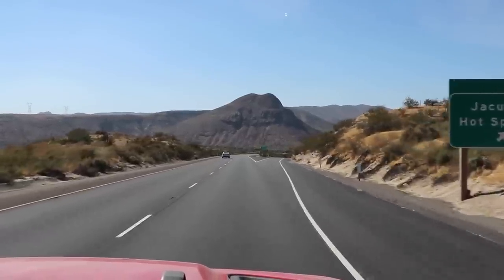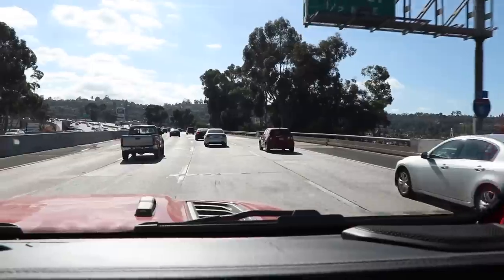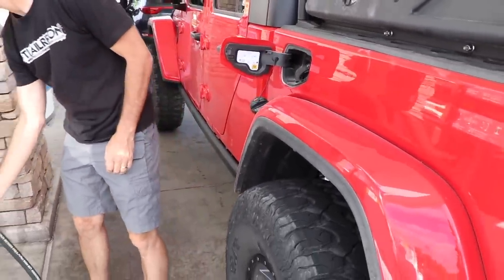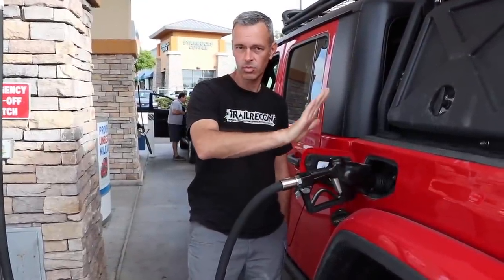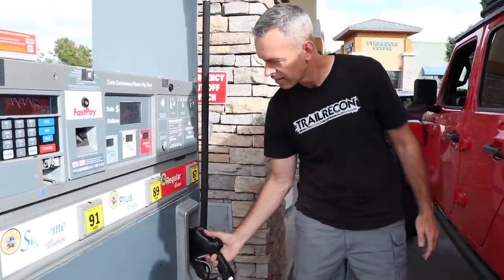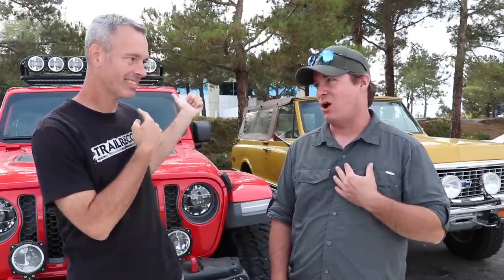We were on Interstate 8 for many miles back to the gas station. We had a few climbs and descents and kept in the slow lane pretty much the whole way. We watched the miles per gallon change a few times, but it was really starting to settle out as we got back to the starting point. Good results — not bad for a Jeep on 38s. Honestly, I'm surprised: 16 miles per gallon.